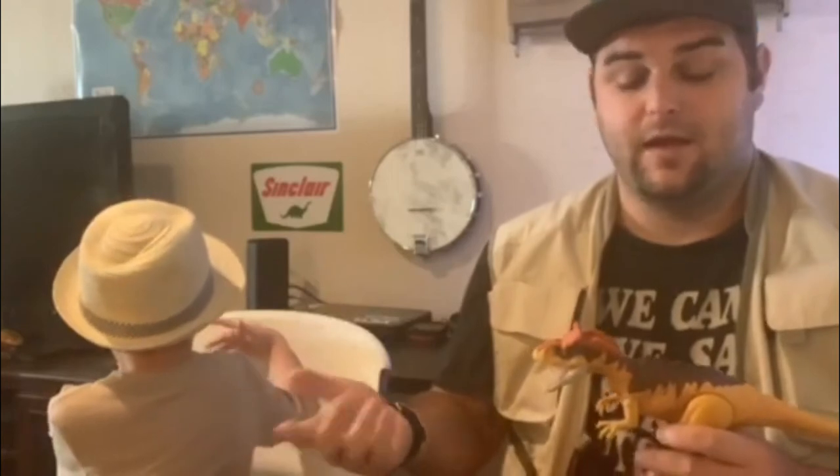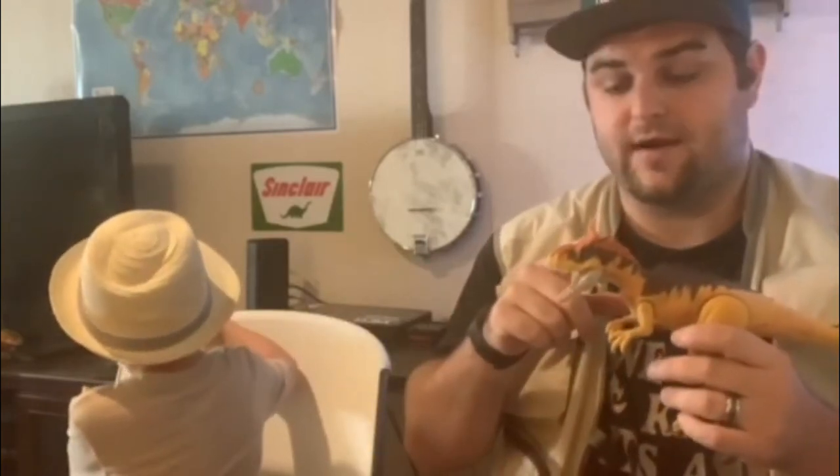Crylophosaurus's name comes from Greek origins, which stands for Cold Crest Lizard. And as you can see, he's got a crest right here on his head.